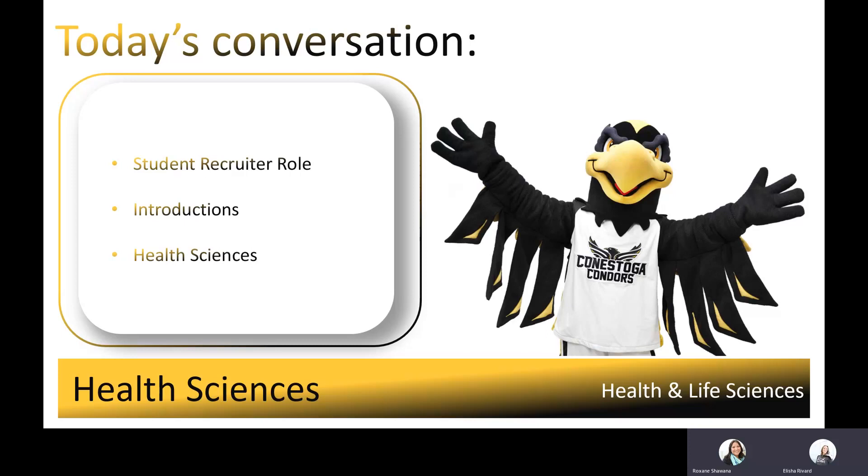My name is Roxanne Shawana. I'm the Indigenous recruiter at Conestoga College, and I'm from Ocomicon, unceded territory on beautiful Manitoulin Island. My name is Alicia Rivard, and I work with the general population at Conestoga College with a background in career development. We will be talking today about our health sciences cluster programs at the Kitchener-Dune campus.